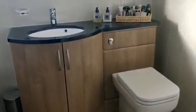And refitted bathroom. Wash-hand basin. Bath, with shower over.